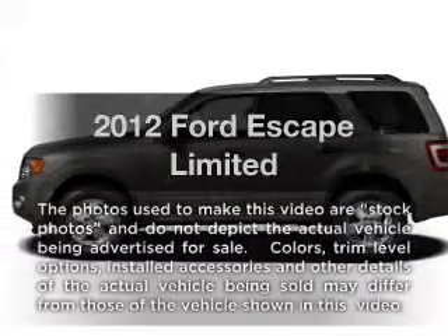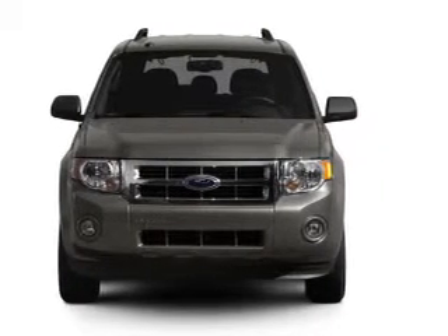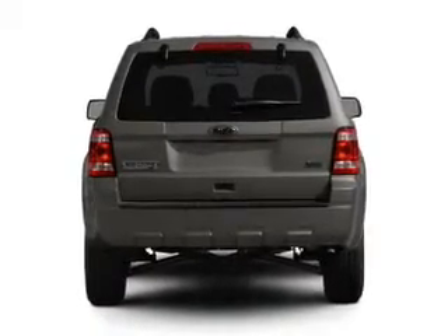Check out this 2012 Ford Escape. If you're looking for an automobile with great attributes, look no further. With a solid 6-cylinder engine connected to a smooth-shifting 6-speed automatic transmission, anti-lock brakes help you bring your vehicle to a safe stop.